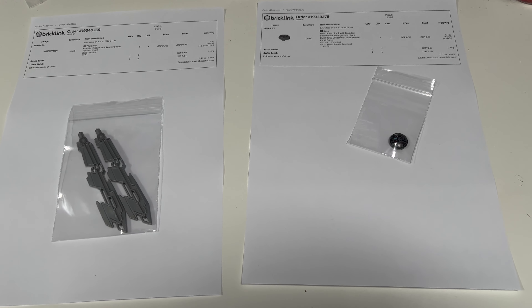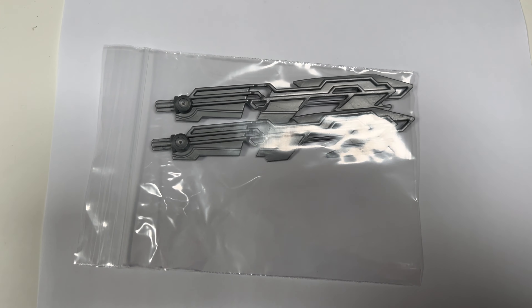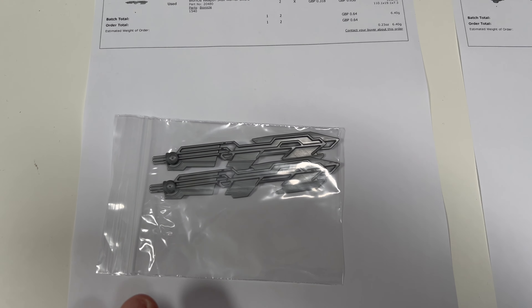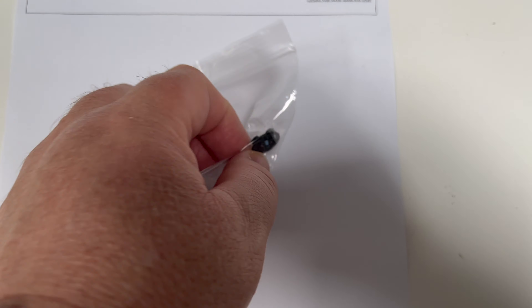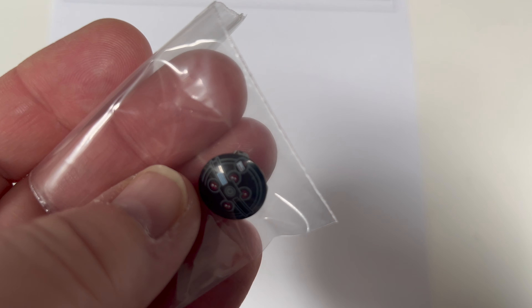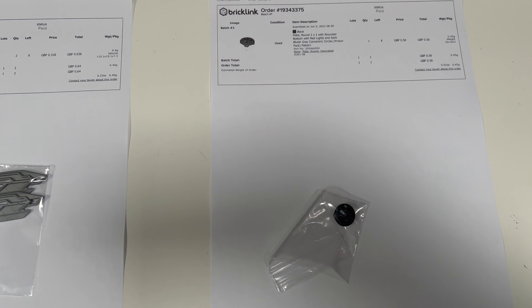Just picked up two more bonus orders, both absolutely tiny in value, but worth mentioning for two reasons. First, there are Bionicle parts going out to the US — I've only ever bought one Bionicle batch and it just keeps paying back. This one is only 65p but that huge tub of Bionicle cost me £20 and it just keeps paying me back. The other tiny order is for a round tile from the Ghostbusters set — I think this is the first thing to sell from the used bulk I bought two days ago.